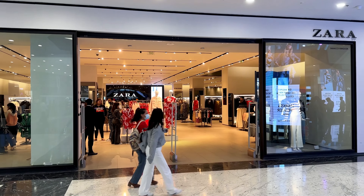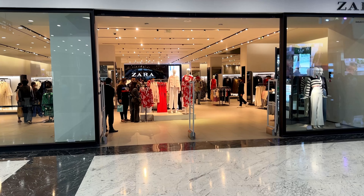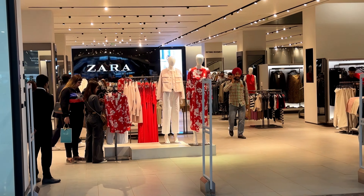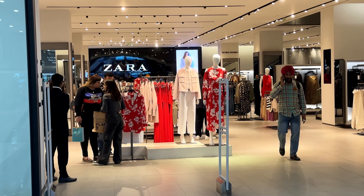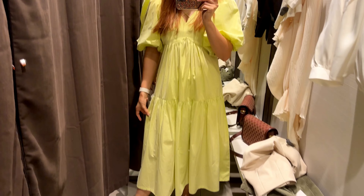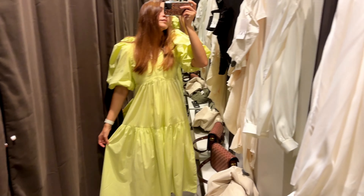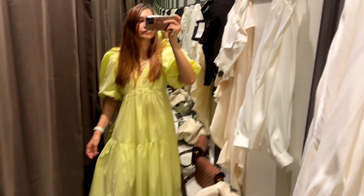Hey guys, welcome back to my channel. I hope you all are doing fine. So today we are going to go to Zara and see what's new. Today I went to Zara and I wanted to shoot what was new. There were lots of pieces, although I was not able to show everything in this video, but I did try a lot of pieces and was able to shoot for that. So let's get started.